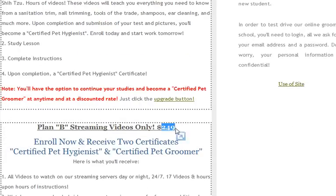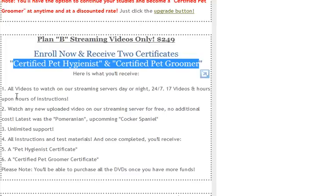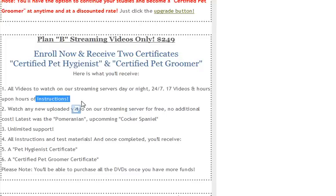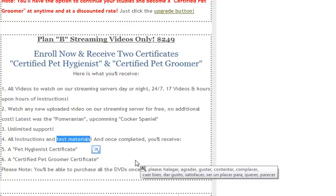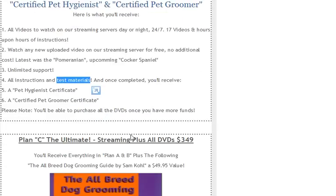If you are blessed with money, it's only $249. Plan B — when you enroll, you get to become a certified pet hygienist and a certified pet groomer as well. You'll get to watch all the videos and DVDs, all the instructions that come with it. You can watch any new video we come up with, such as the Cocker Spaniel — we're filming that tomorrow; we just finished the current terrier. You get unlimited support, all the test materials. Once you view everything, follow the instructions, take your test, send before and after pictures to us, we grade it, and hopefully you become a certified pet groomer and hygienist. Go get a job at Petco, PetSmart, or any place you wish, or go on your own. Go into a mobile grooming van.